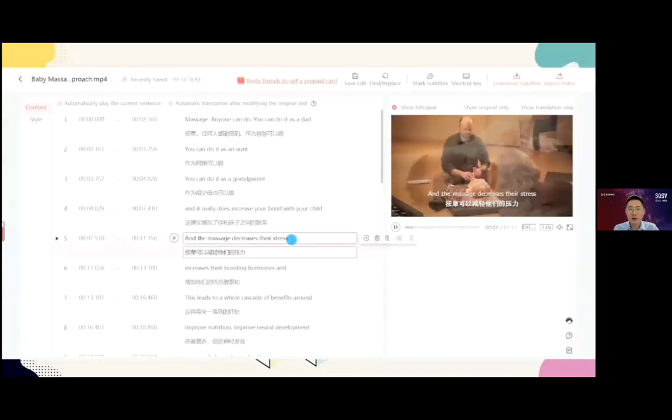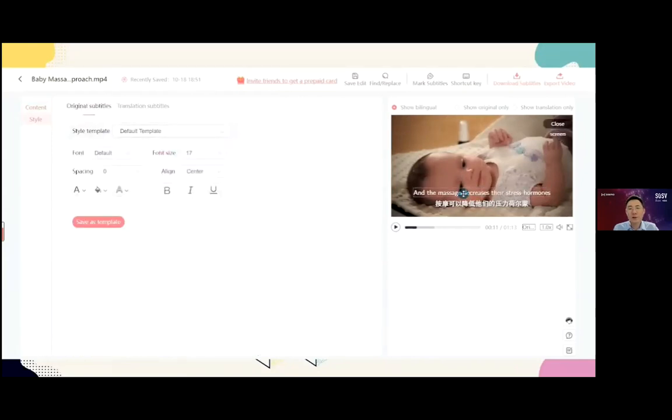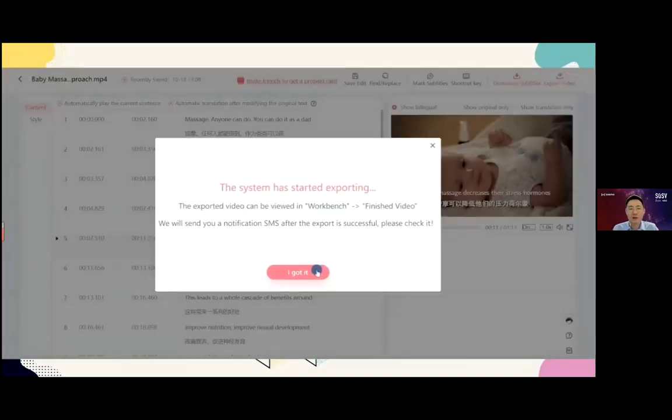She fixes a few errors in the transcription using our online editing tool. It's easy to change text style and position. When she has finished, the video with subtitles in multiple languages is ready to be downloaded.